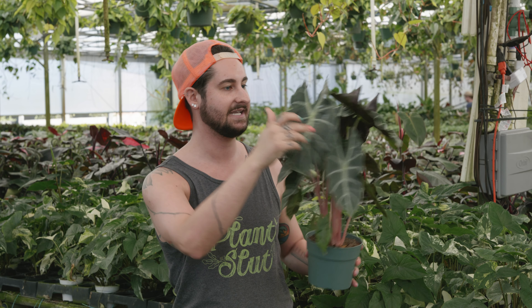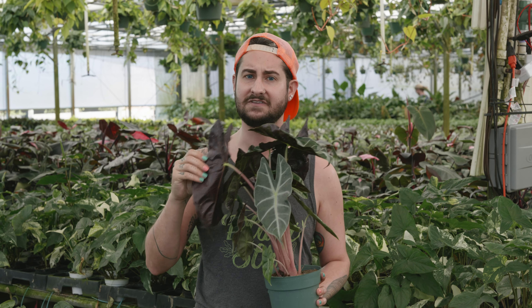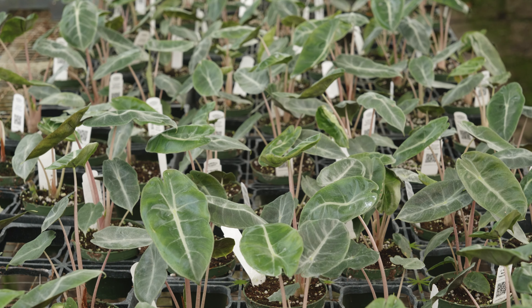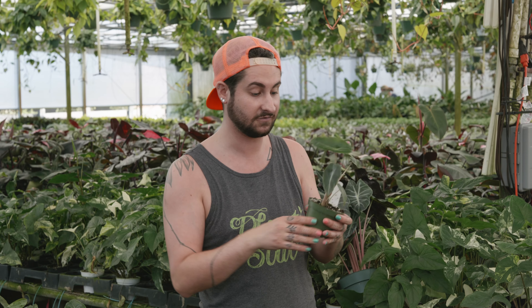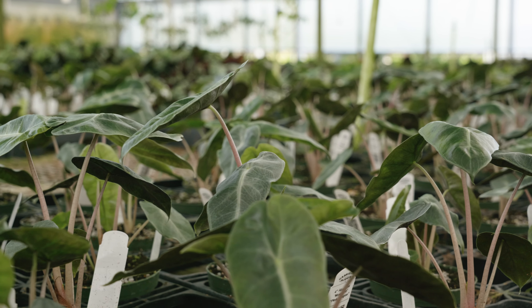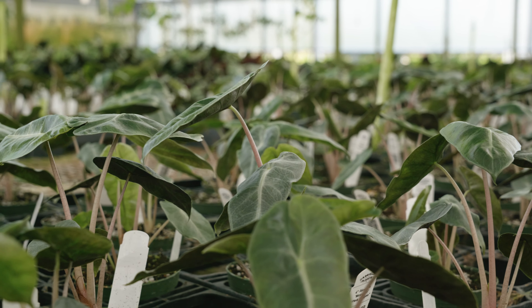Look at how pink the petioles are on these - erect petioles with leaves that kind of hang down. And look at the back, it will develop this purple color. Really, really pretty plant. Super excited to be able to offer these for you, so get them now - they're going to be listed soon. Really exciting to see how they grow up and you're gonna love them.